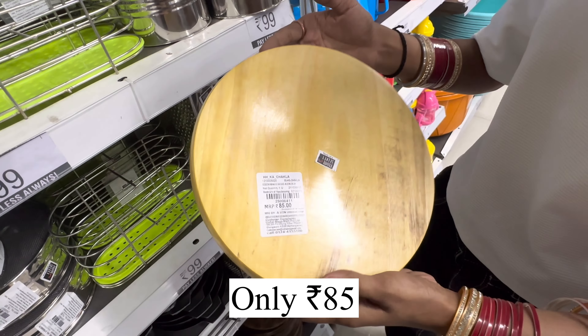You can get loofah scrub sets in a 4-piece set with a rope for 20 rupees. You can get ketchup bottles in a 2-piece pair. There are love mugs available in blue, pink, and white color with a cap and flower designs. You can get a love cutlery stand on offer — originally 79 but now only 39.